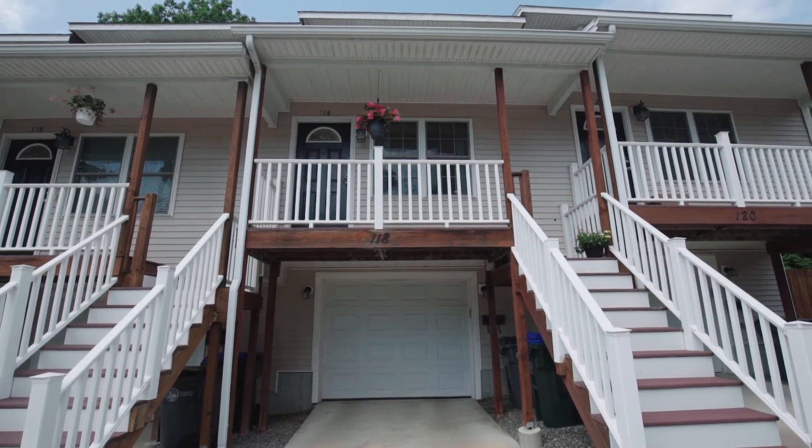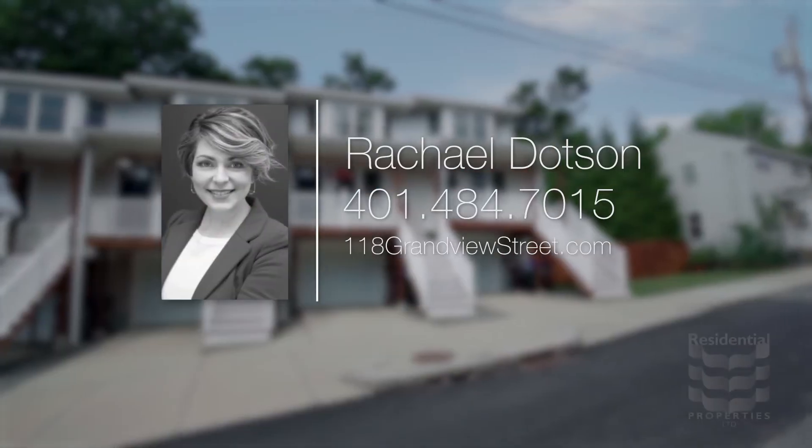If you'd like more information about this fantastic condo, go to 118grandviewstreet.com or call me on my mobile, 401-484-7015.